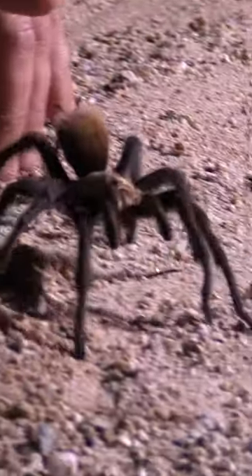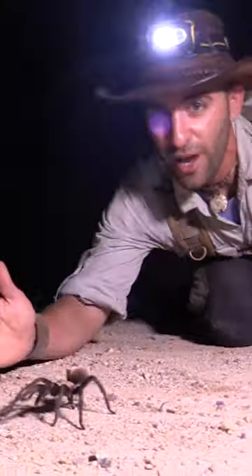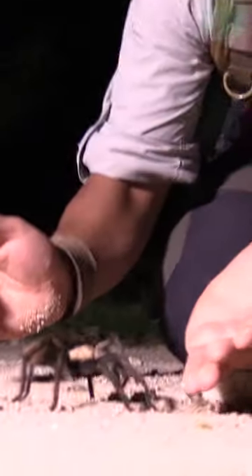You get too close to those and those little hairs kind of flick off and they really cause a real nasty itching sensation. I know for those of you out there who have arachnophobia, this is probably your worst nightmare. Wow.